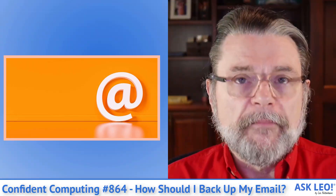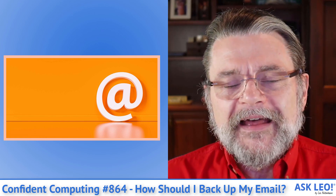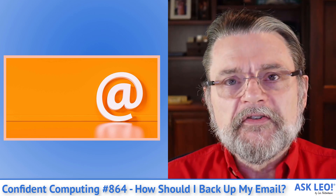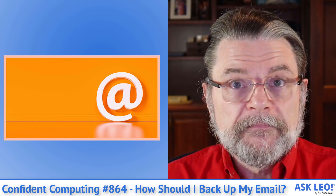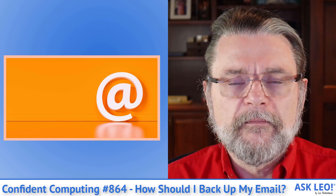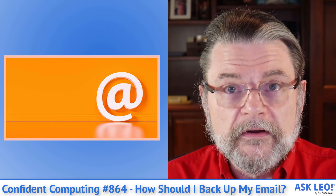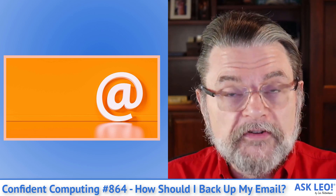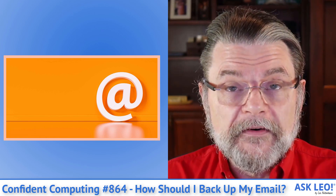I talk about backing up a lot — hopefully not too much. Bottom line is that even though I talk about it so much and people have been improving at getting their computers backed up, there's still one gaping hole in many people's backup strategies, and that is email. Especially if you're using online email like Outlook.com, Gmail.com, or Yahoo or any of the others, there's a very good chance you're not backing it up — and you should, or at some point you could be very, very sorry. This week's featured article, 'How Should I Back Up My Email?', walks you through the steps you should take to back up that very important resource.